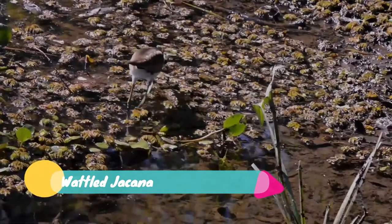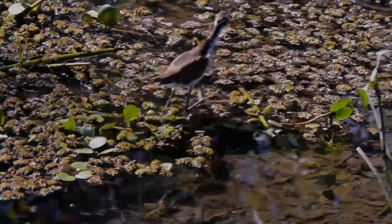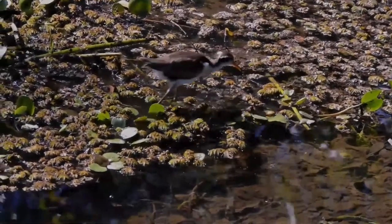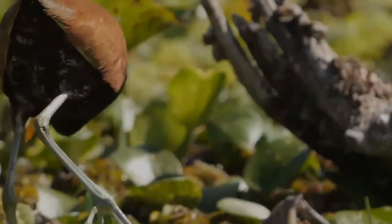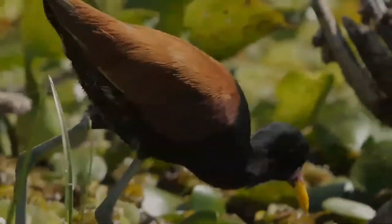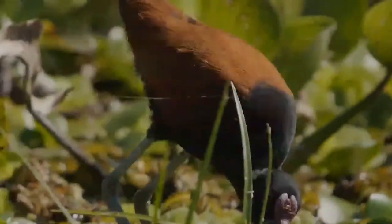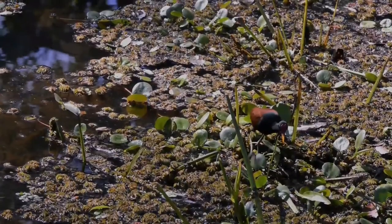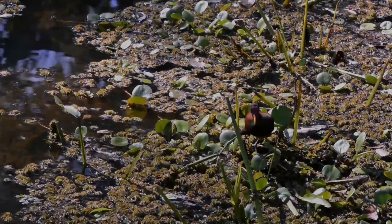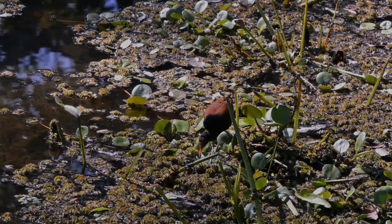The Wattled Jacana is a wader, a resident breeder from western Panama and Trinidad south through most of South America east of the Andes. It lays four black-marked brown eggs in a floating nest. The male, as with other jacanas and some other wader families like the phalaropes, takes responsibility for incubation, with two eggs held between each wing and the breast.